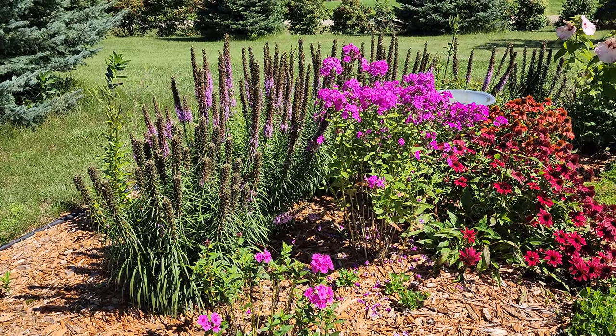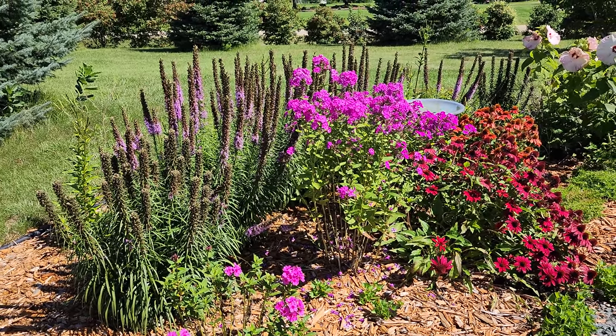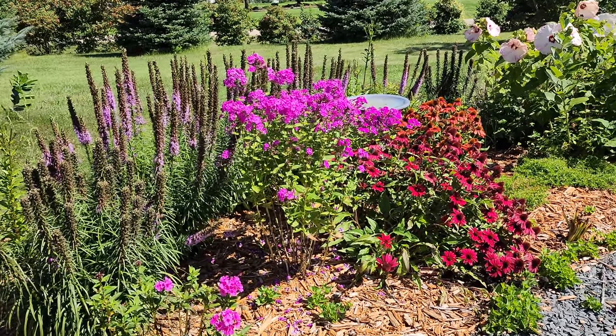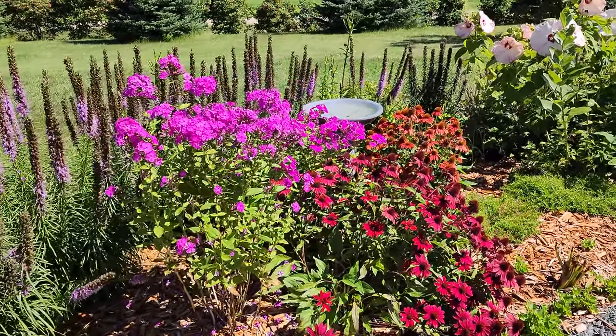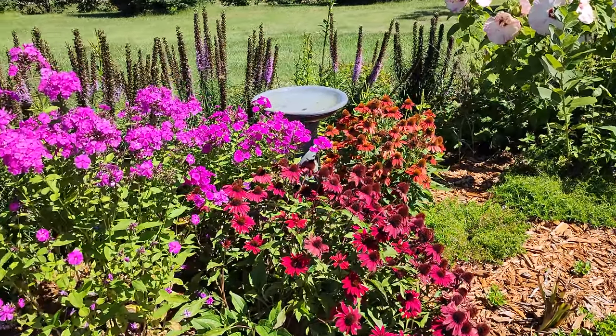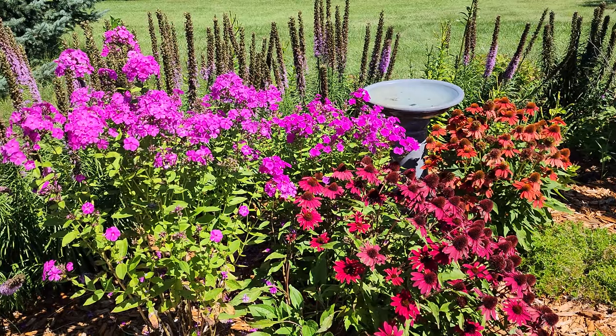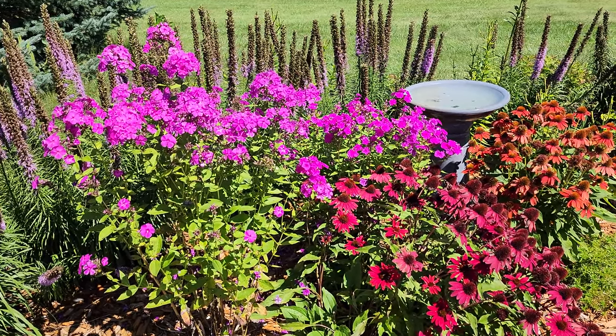Here's another bunch of tall garden phlox, and then I have liatris behind it which I need to deadhead — it's kind of at the end of its bloom. And then we have some coneflowers, all different kinds of coneflowers in the garden. So this is definitely an autumn-looking garden at this point.